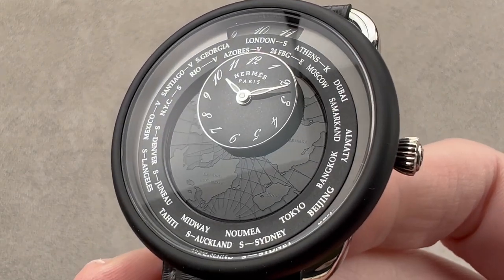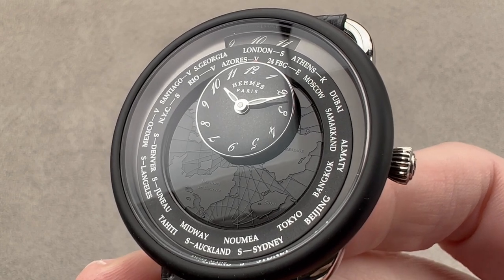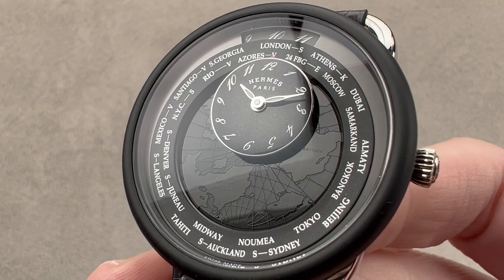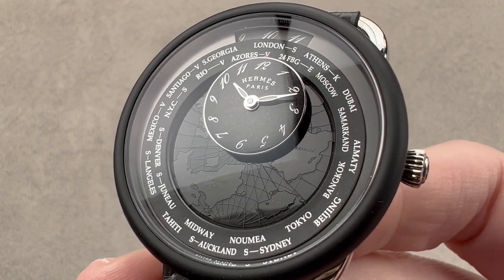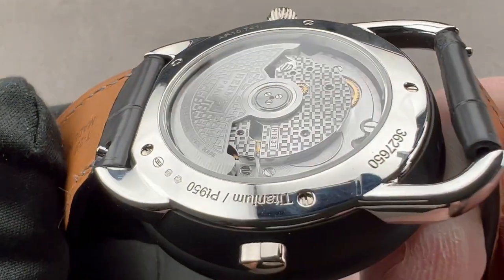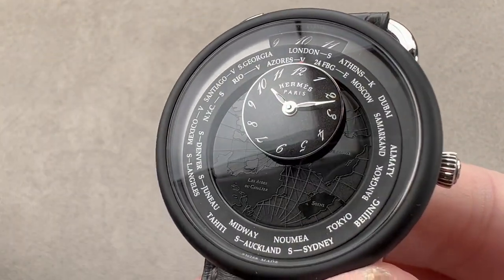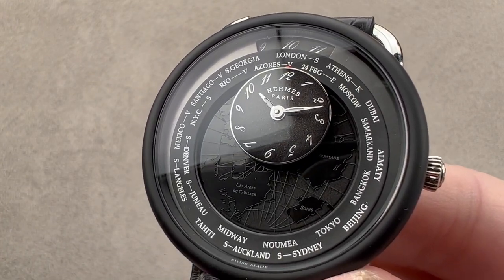Today we are discussing one of the coolest new watches of the 2022 model year. This is the Hermès Arceau Le Temps Voyager. It is a watch that uses a traveling time complication module on a Vaucher base, in a case that includes both matte DLC titanium and platinum. This watch uses a Chronode movement with a world time display — a travel time display unlike anything else I've seen.